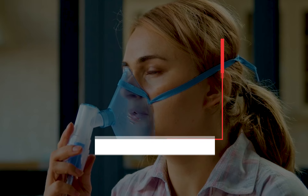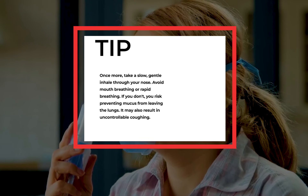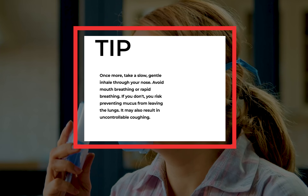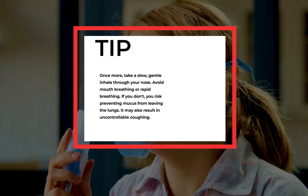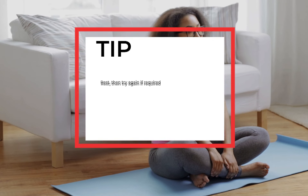Once more, take a slow, gentle inhale through your nose. Avoid mouth breathing or rapid breathing. If you don't, you risk preventing mucus from leaving the lungs. It may also result in uncontrollable coughing. Rest, then try again if required.